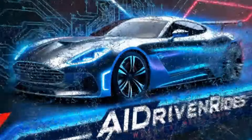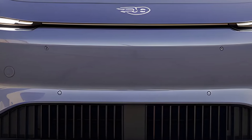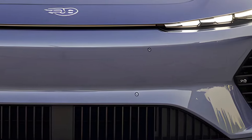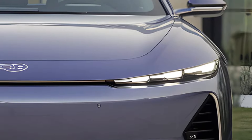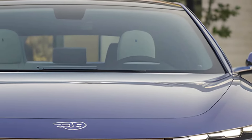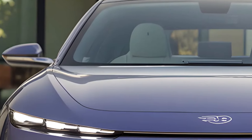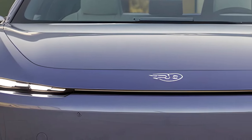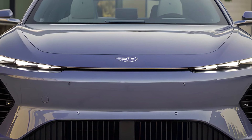Welcome to AI Driven Rides. Today we dive into the highly anticipated 2025 BYD Seal. As one of BYD's flagship sedans, the Seal has consistently pushed the boundaries of EV technology. This update promises more power, smarter tech, and a touch of luxury — all while staying competitively priced. Let's start with the most eye-catching feature of the 2025 model: the addition of LiDAR technology.